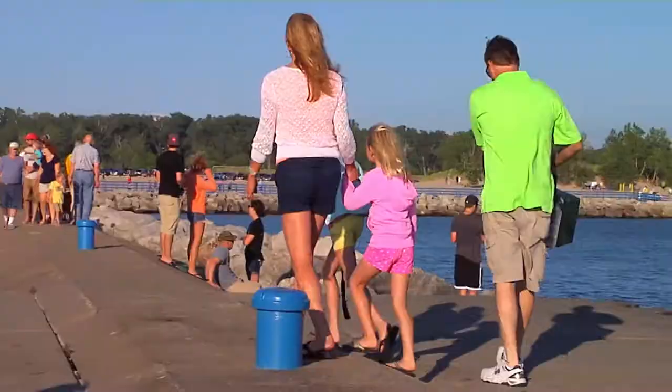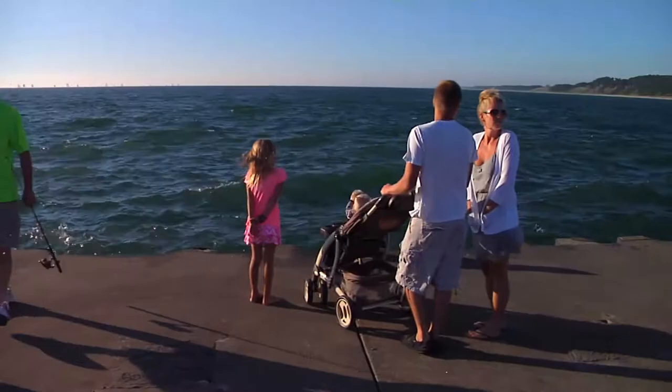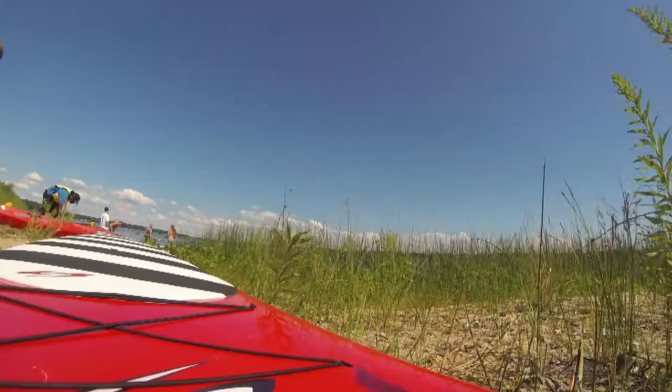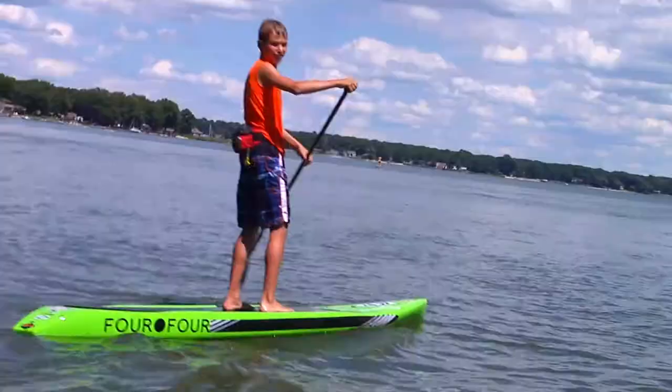The end of the boardwalk is the perfect spot for any fishing enthusiast. Looking for another family-friendly activity on the lake? How about paddle boarding?